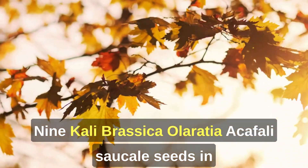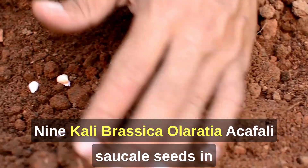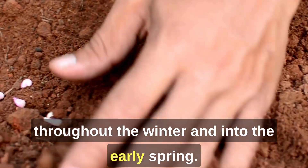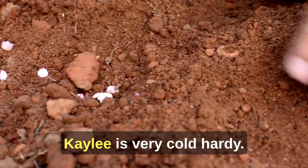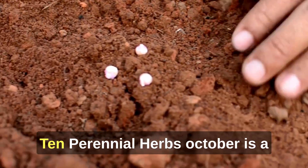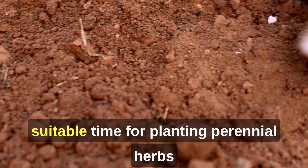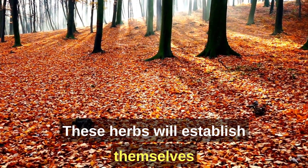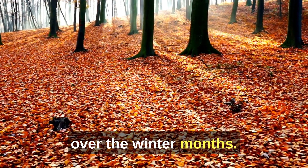9. Kale (Brassica oleracea). 10. Perennial Herbs. October is also a traditional time for planting perennial herbs like mint, oregano, thyme, and chives. These herbs will establish themselves over the winter months.